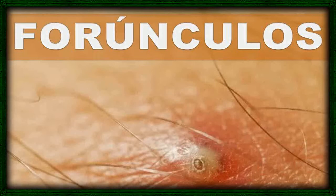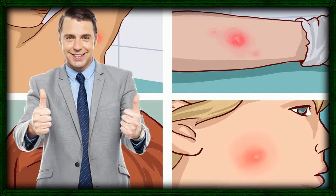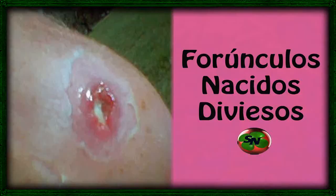2. Tea tree oil. Tea tree essential oil has strong antibacterial and antiseptic properties, which can help to treat the bacterial infection causing the boil. Tea tree oil should not be applied directly to the skin, as it can have a burning effect. Mix 5 drops of tea tree oil with a teaspoon of coconut or olive oil. Put diluted tea tree oil on a cotton swab and apply it to the area 2 or 3 times per day. Do this daily until the boil is completely gone.